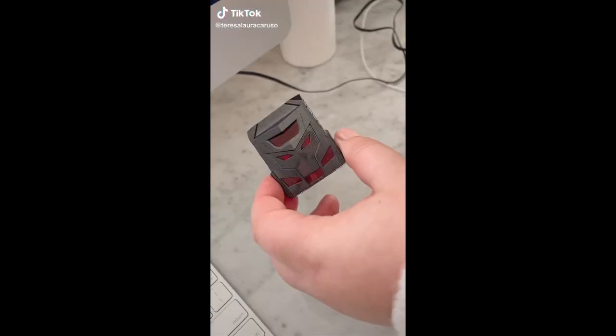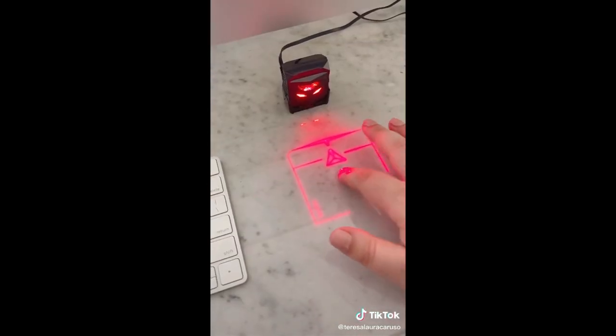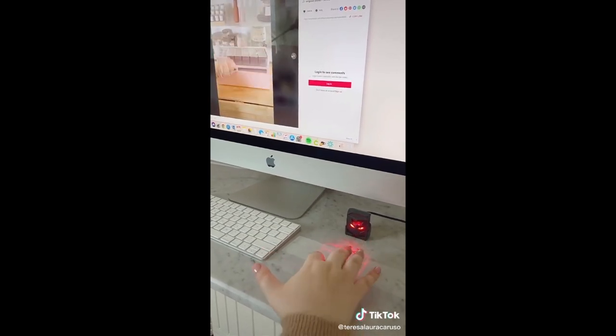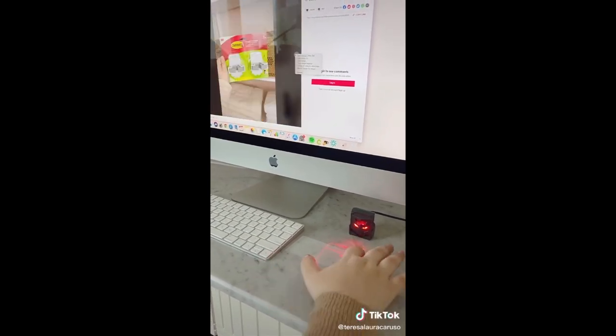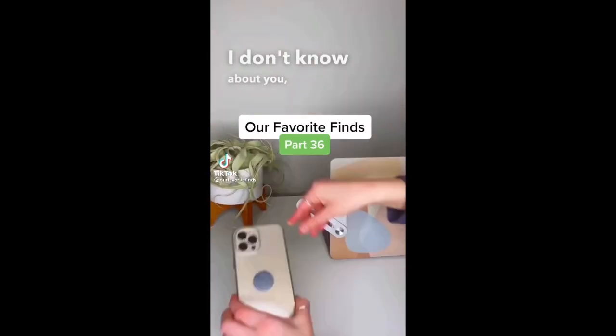Would you believe me if I told you that this little thing is actually a laser mouse for your computer? You just plug it right in — no setup required — and the laser projects right onto your desk. Last year I showed you guys the laser keyboard, so I had to try out the laser mouse, and it actually works, but it does take some getting used to. It's definitely not a necessary gadget, but it's super cool.